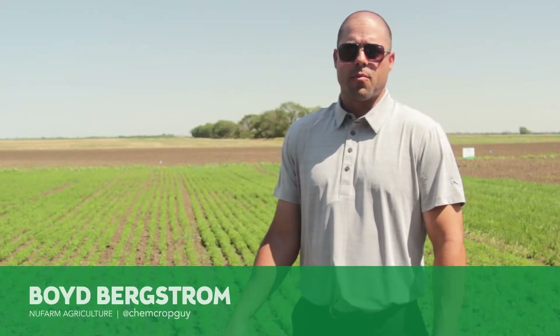I'm Boyd Bergstrom, the New Farm Western Canadian Sales Manager. I cover the three prairie provinces and look after 11 reps.